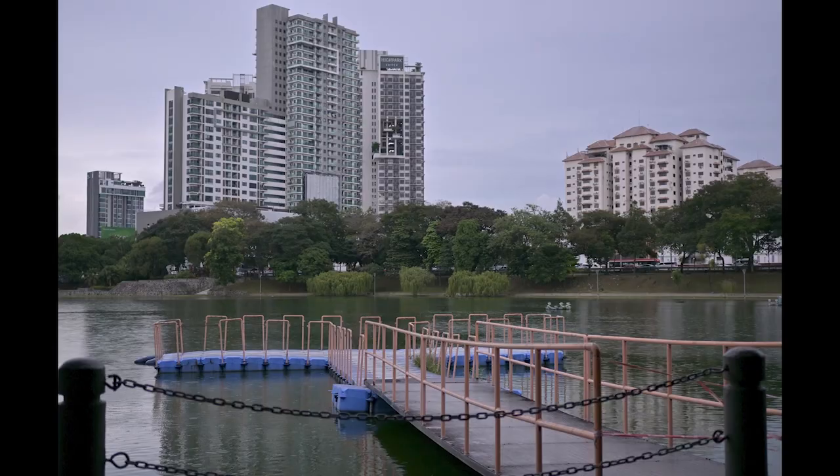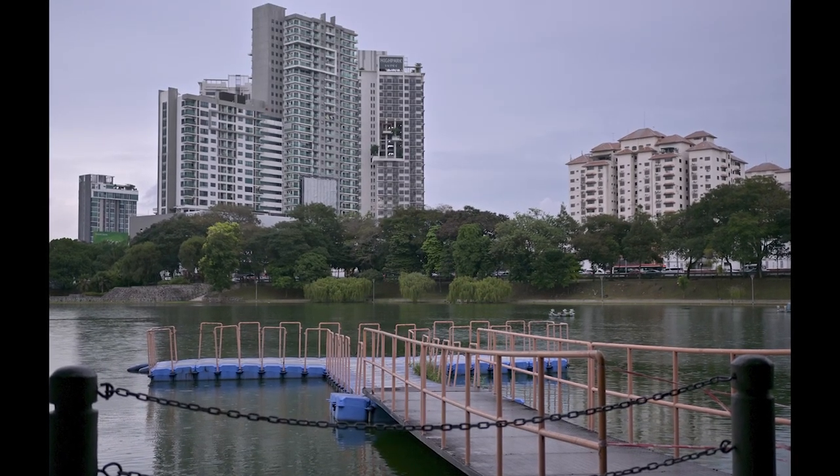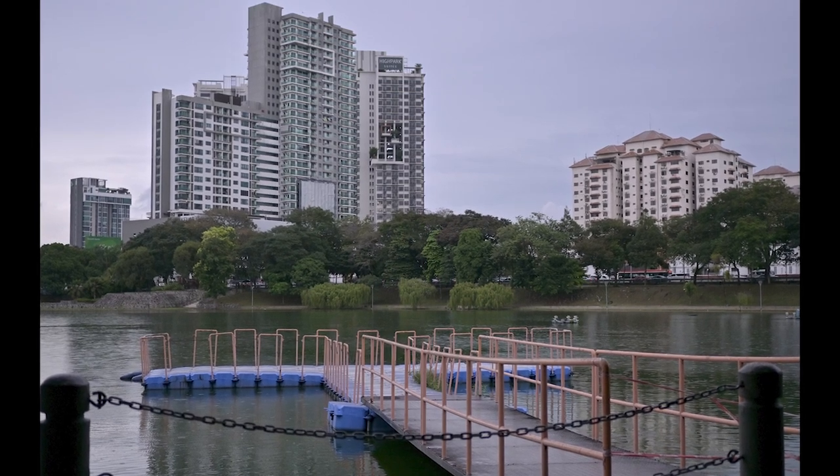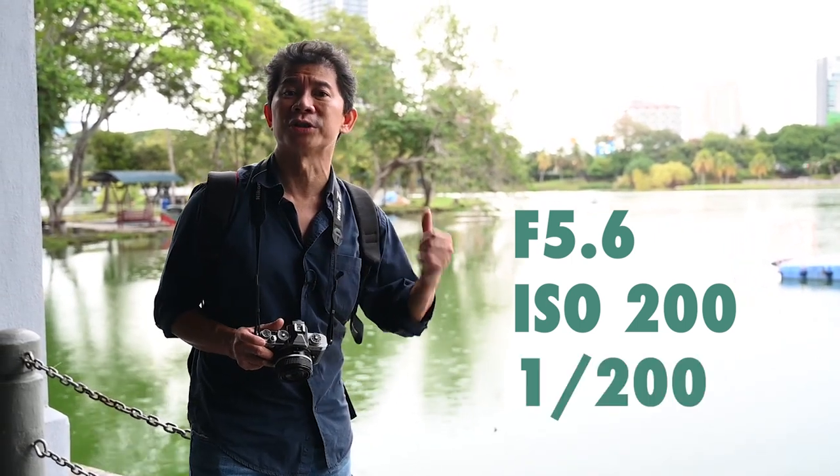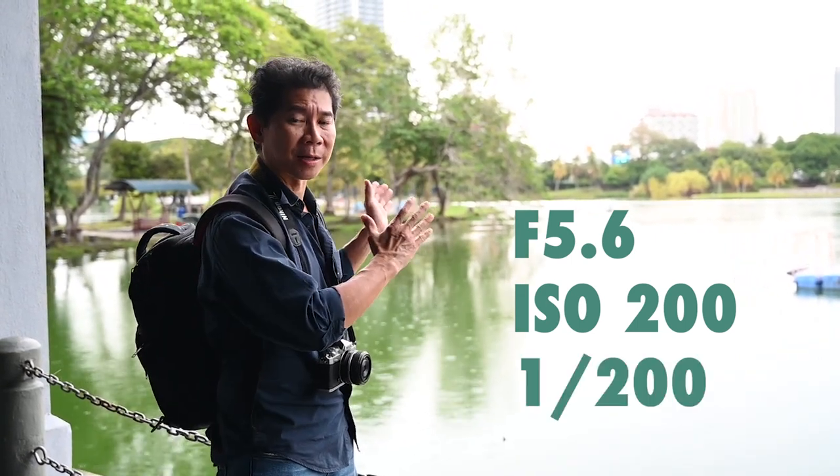I now know that if I were to shoot this, I need to use an F-number of 5.6 to get the detail of the background, ISO 200, and the time now is 6 p.m. — this is the time I normally bring my clients out for evening shoots. I can be shooting this at a shutter speed of 1/200. The background is gonna be spot on.